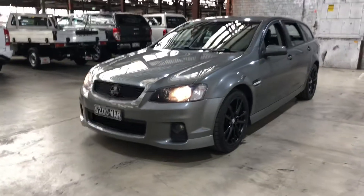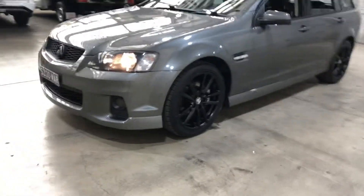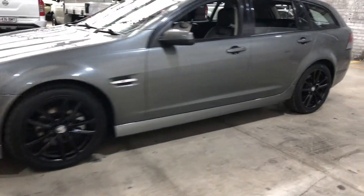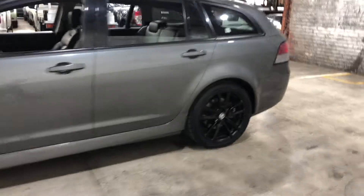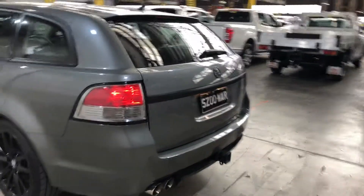As you can see it's got the front grille, the front badge, the 19-inch alloy wheels have been painted black, and also as we head to the back, the rear garnish and rear badge have also been painted black as well.